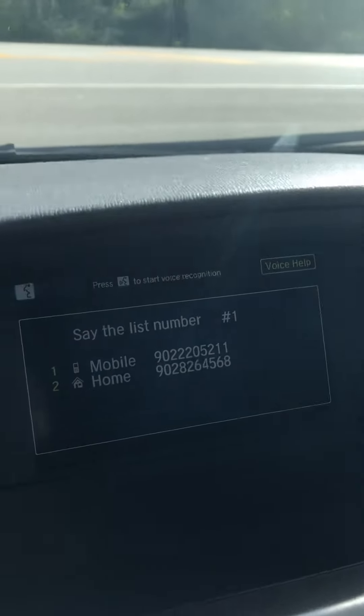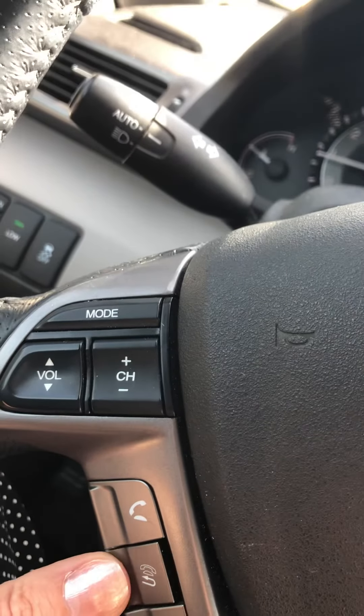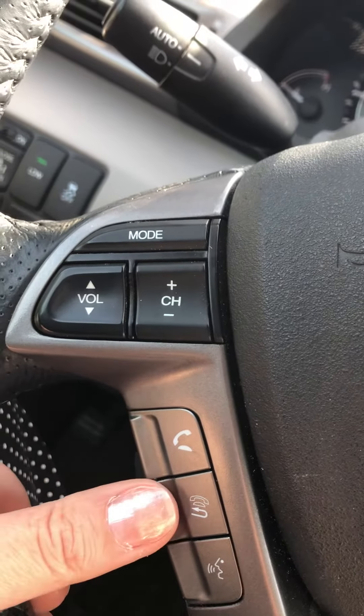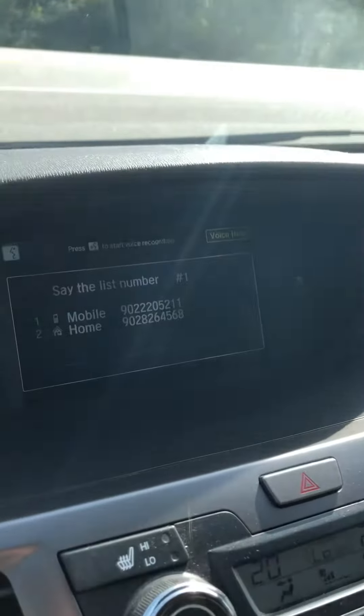It says 'press to start voice recognition.' I press it. I press this one, which should hang it up. I press this one, I press this one, I press this one. All of them. And it's still frozen.